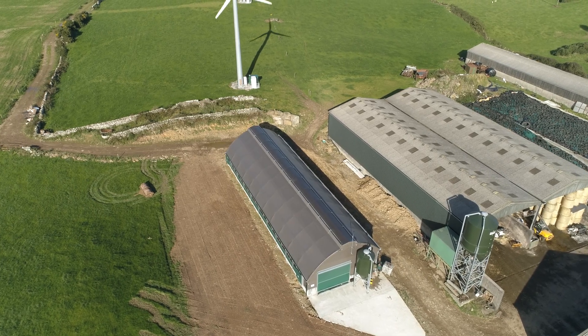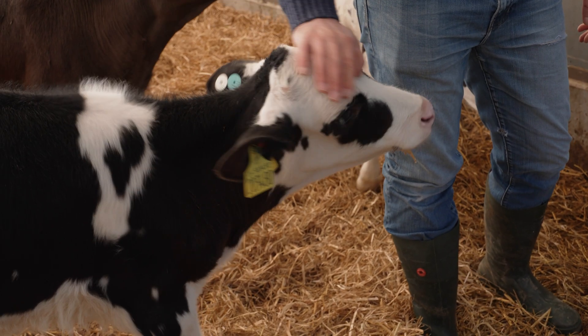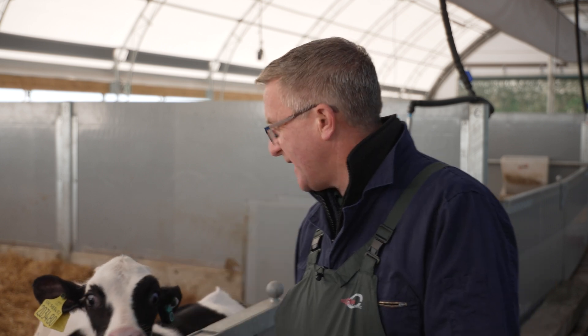The big challenges that we face with calf health in any system in any part of the world will be challenges with respiratory disease and challenges with diarrhoea, and everything that we're trying to do is to try and reduce the levels of those diseases so that calves are healthier and they grow better. A lot of the data coming out now shows that how they perform, particularly the first eight weeks of life, has a real impact on how they perform in their adult lives as milking cows. So if we can get it right in here, it has a massive impact on how they do.